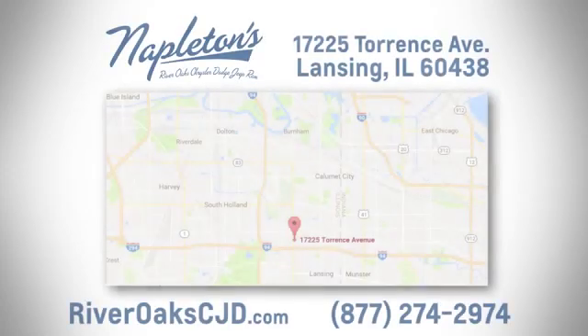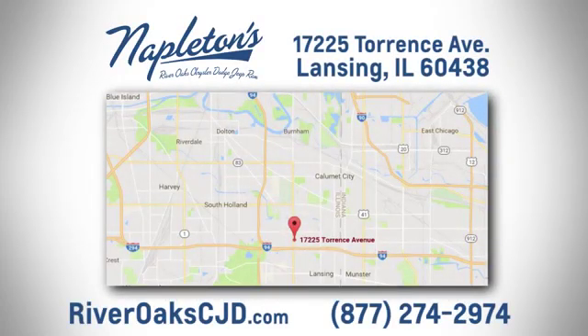You can see why Napleton's River Oaks Chrysler Jeep Dodge Ram is different from the competition. Call, click, or step in today. We're located at 17225 Torrance Avenue in Lansing.